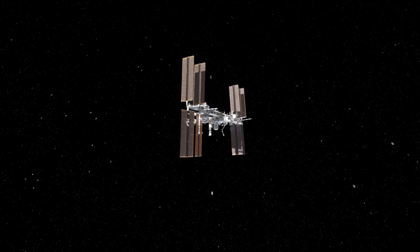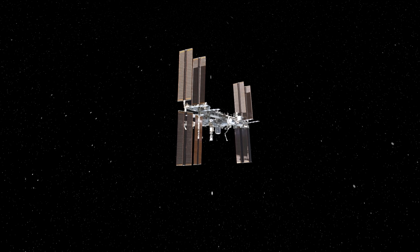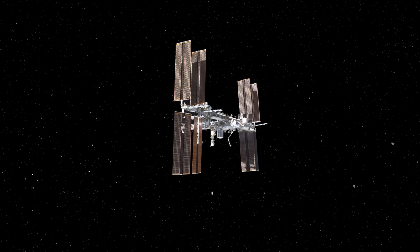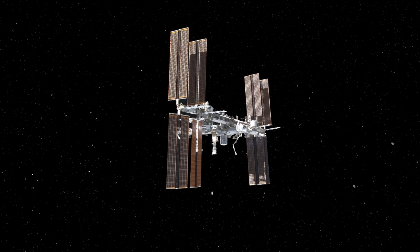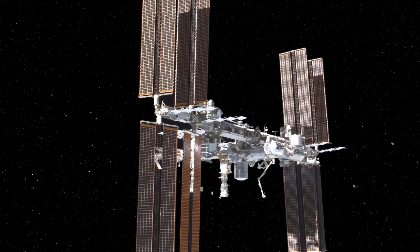Not too far from the Hubble is the International Space Station, the only habitat we have that's not on Earth. And because of this, it has a pretty complex thermal control system, though we're only going to concentrate on the basics of the habitable modules.